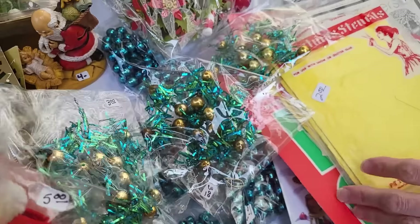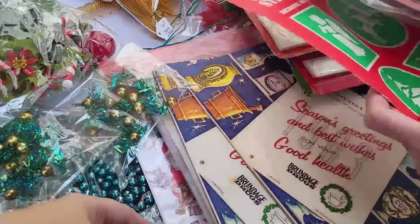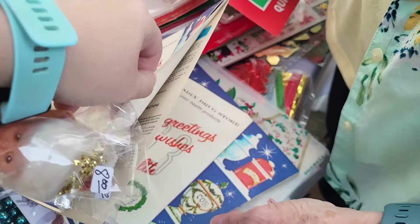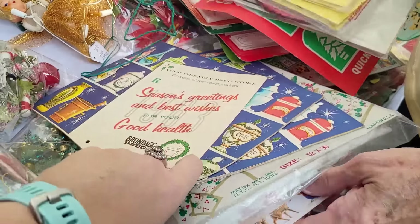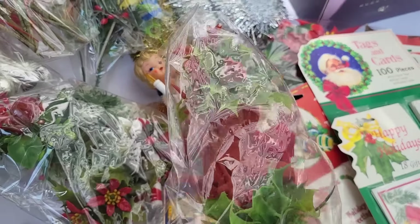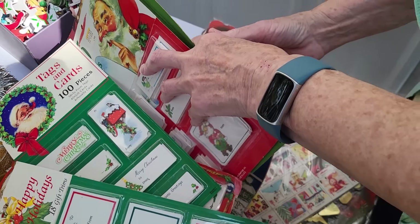Some mercury bead ornaments — these are neat. Seasons greetings and best wishes for good health. Those are calendars. Tablecloth. Tags, seals. Any catalogs in there, Mom?